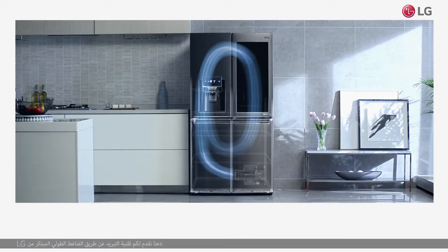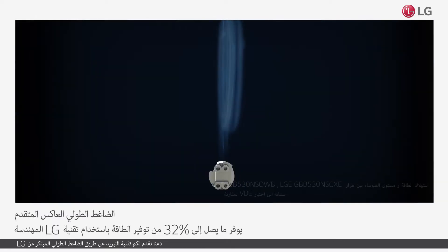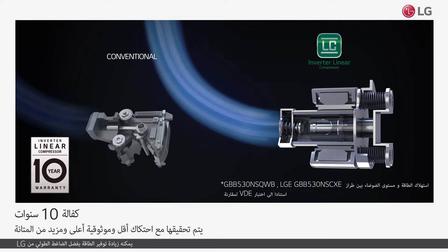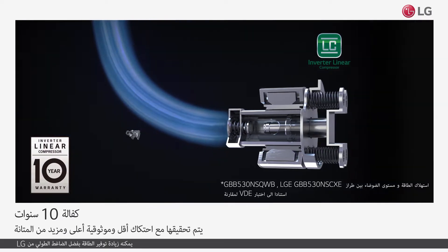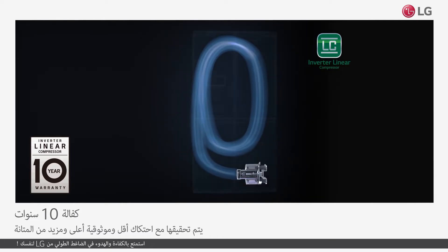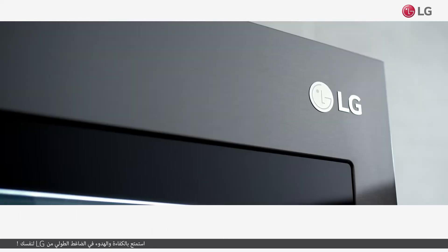Let us introduce you to LG's innovative Inverter Linear Compressor refrigerator technology. It can increase energy savings thanks to the LG Inverter Linear Compressor. Experience the efficiency and quiet of the LG Inverter Linear Compressor for yourself.